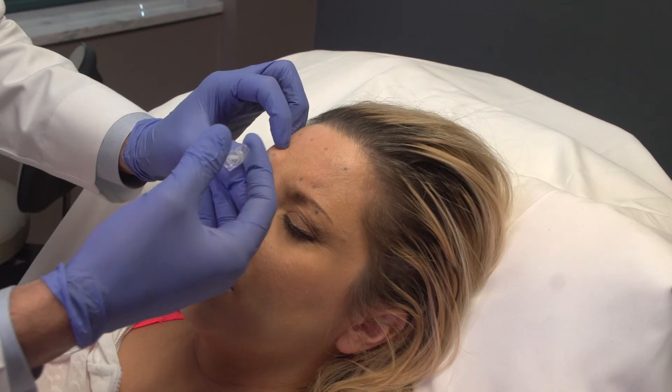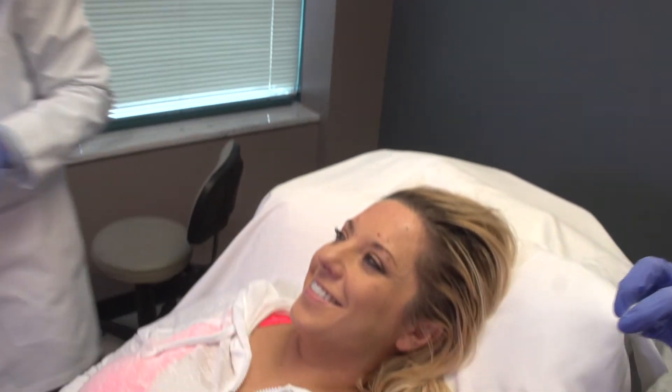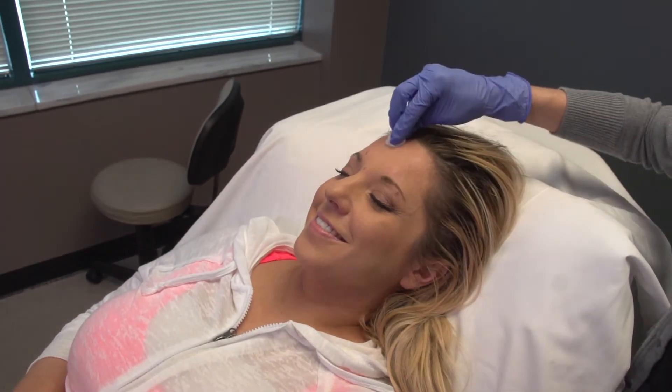After Botox injection, there is typically no downtime. Maybe 5% of people will experience some bruising at the injection sites, and this bruising is very easily covered. Botox typically lasts for about 4 to 5 months, and after about 4 to 5 months, once it starts to wear off, you can come in and have a reinjection.